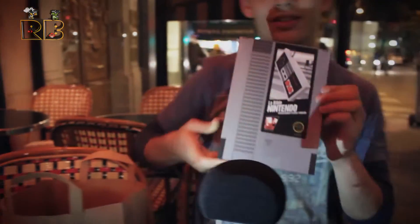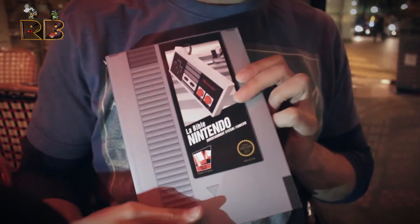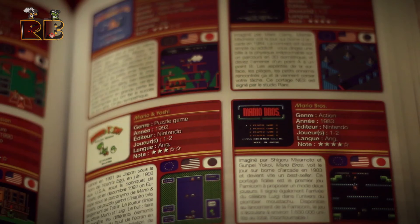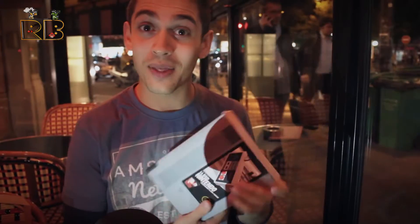This is the Nintendo Bible, and this literally has all of the Nintendo games that were ever released on the NES. And we were given this as a present as well. Really nice guy.